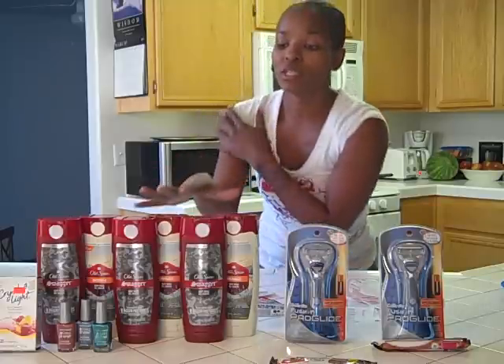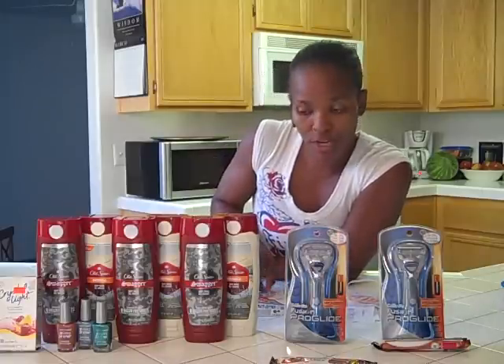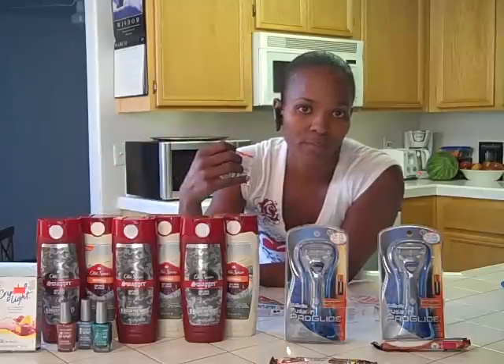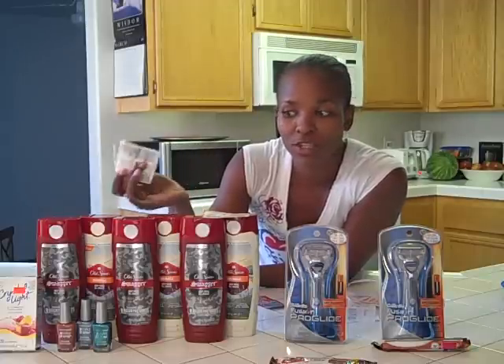Okay, now this first transaction — the Old Spice are three for ten and you get a three dollar reward back. I had coupons for buy one, get one free off the Old Spice, so basically I bought three and got three for free. Not only did I make that deal even better, but I also used a dollar off coupon for the Old Spice when you buy two, so every two I got another dollar off. So basically I only paid six dollars.